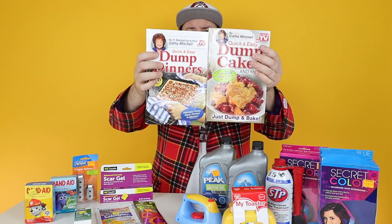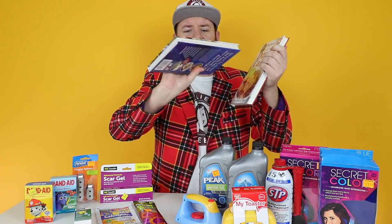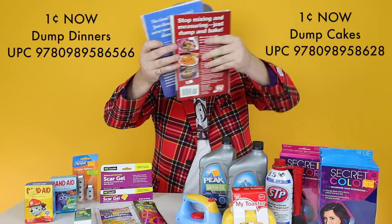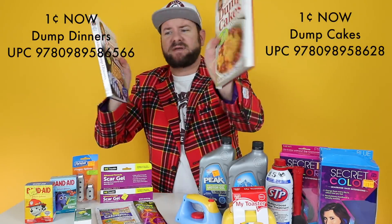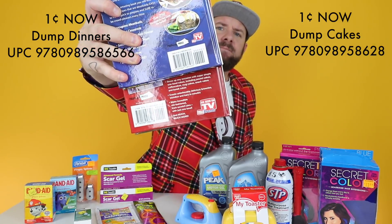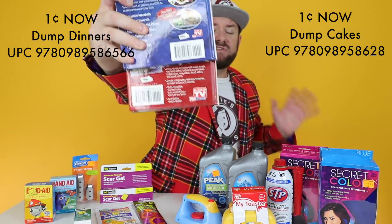These quick and easy dump books - there are two of these that are currently ringing up a penny: the dump cake one and the dump dinners. There are a couple of other ones that are not ringing up a penny, so make sure it's dump dinners or dump cakes. Here's the UPC on both of these. These are already a penny, so if you see these in your store - I found these in the clearance section - match up those UPCs and it should work and ring up a penny.